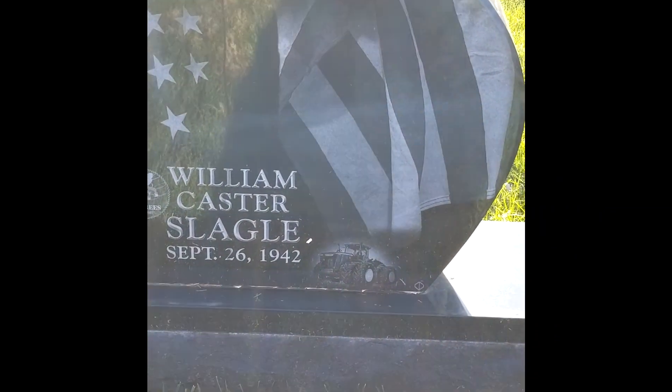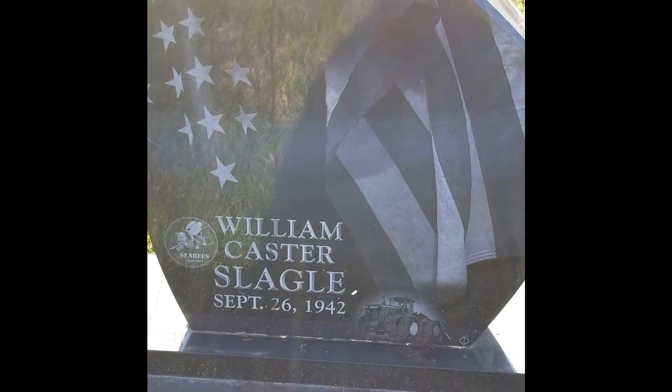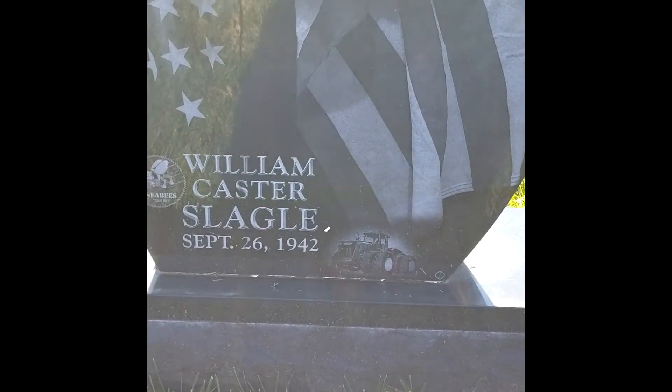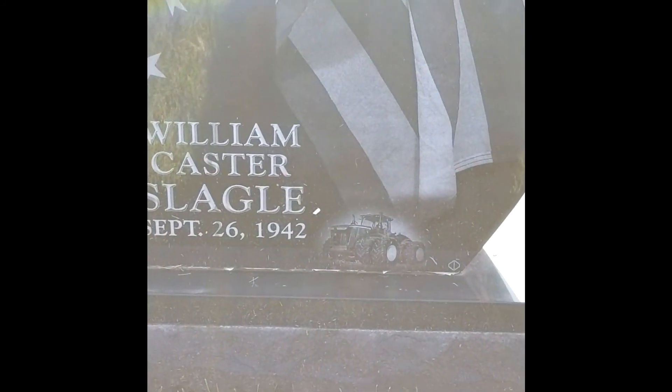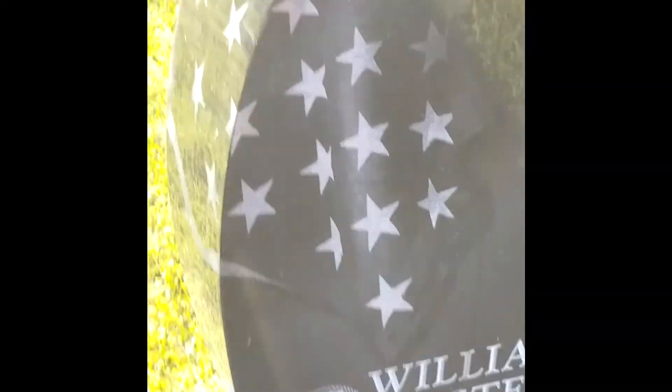This is the most interesting headstone I have seen. It does have the American flag on it with a John Deere tractor. Here's the back side of it.